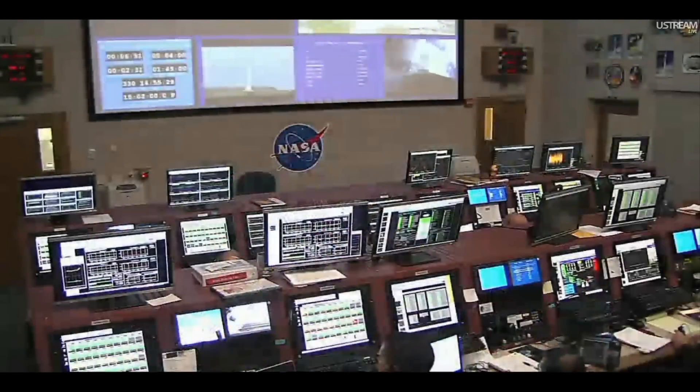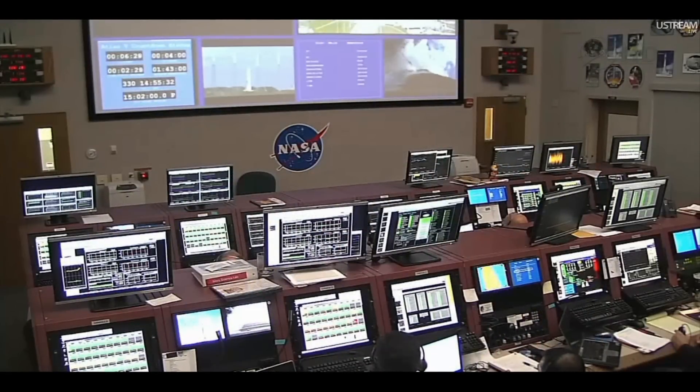Redline monitor: go. Quality: go. OSM: go. ULA Safety Officer: go. Range, weather and clear to proceed: go.